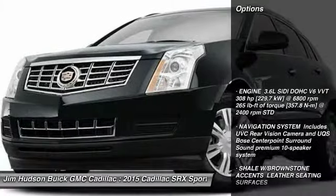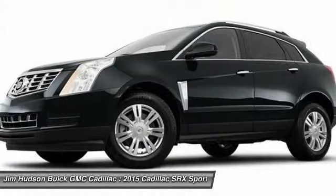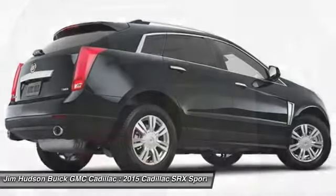Power passenger seat, remote engine start, traction control, steering wheel audio controls, keyless entry, stability control, backup camera, anti-lock braking system, moonroof, leather-wrapped steering wheel.